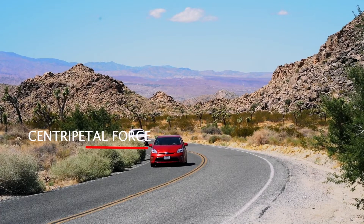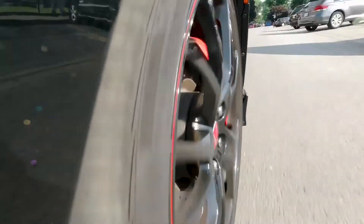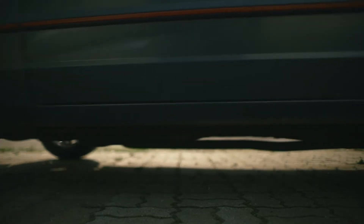Centripetal force pulls objects inside of the curved center. On the other side, centrifugal force pulls the object outside of the curved center. I guess you'd assume that these two need to be in some kind of balance, right? What keeps you safe on the road is the friction created between surfaces — in this case the road surface and tires when you steer the wheel. The power of centripetal force depends on how sharply you steer your wheel and how good the traction of your tires is.